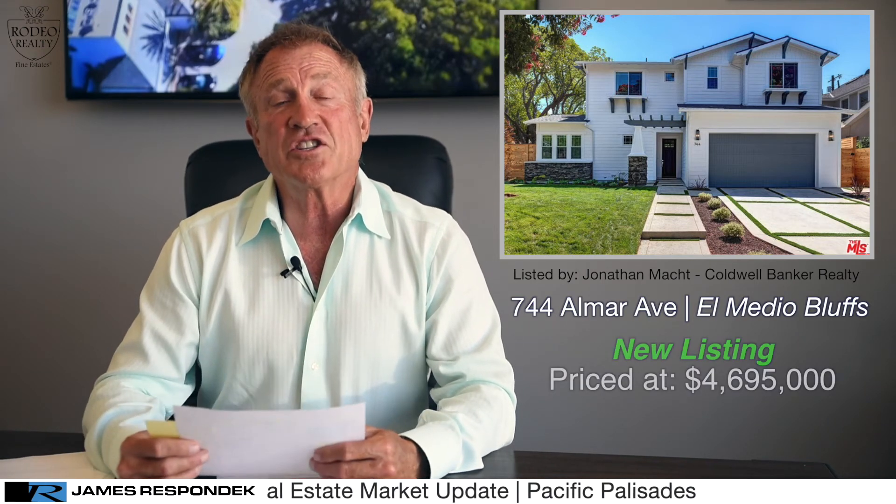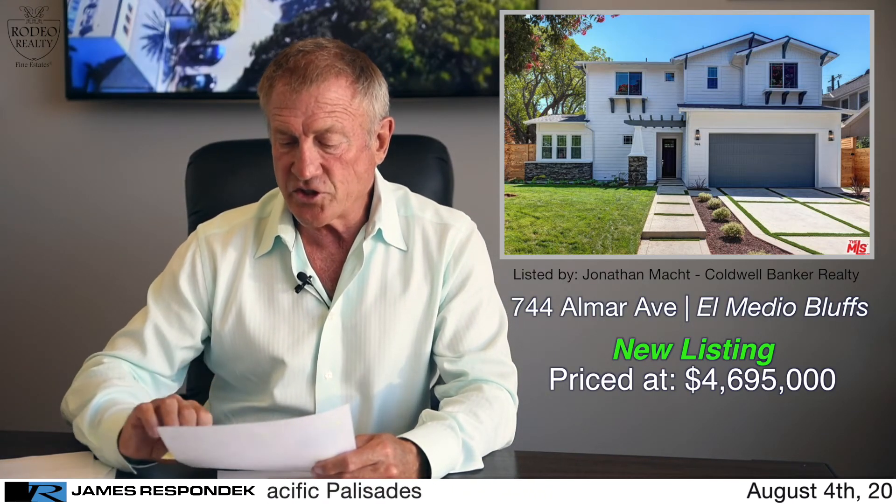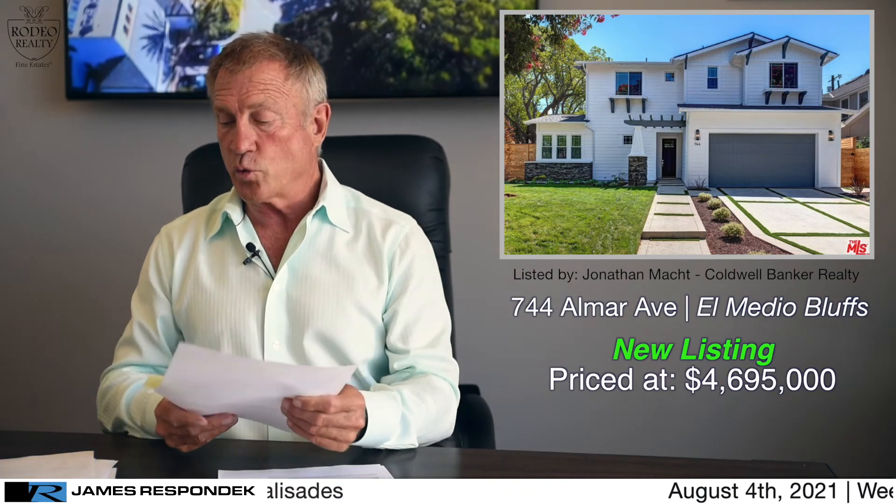Let's go to some actives that are actually for sale — there are only three here. A lot of sales and not too many new listings; it's a good time to put your house on the market. Starting with Almar in the El Medio bluffs — 744 Almar is a five bedroom, four bath, little under 3,800 square feet, listed at $4,695,000. Built by Thomas James on a lot of almost 6,600 square feet.